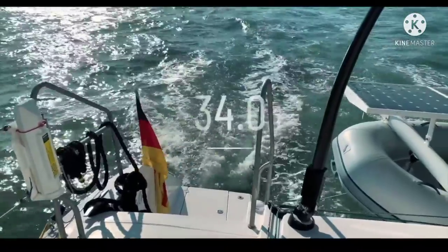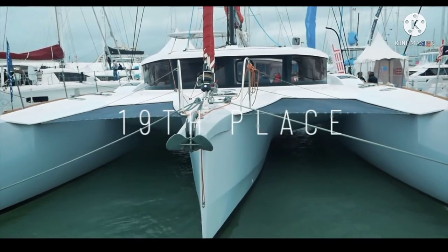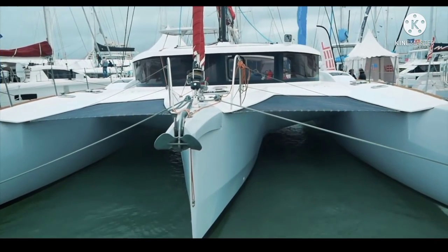Well done Outremer — the 51 scores 34 out of 50, a fantastic boat. So we've seen catamarans 10 through 6. Before we go to the top 5, which I know you're really excited about, let's take a quick look at the catamarans that didn't make it to the top 10. Remember, we did 19 reviews, and one boat had to come in 19th.